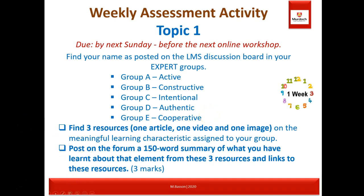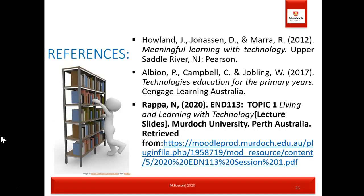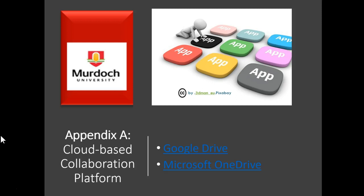This brings us to the end of this week's workshop. References are included as an appendix in the PDF posted on the shared Google Drive. You will also find links there to different types of cloud-based collaboration, brainstorming and discussion forums.